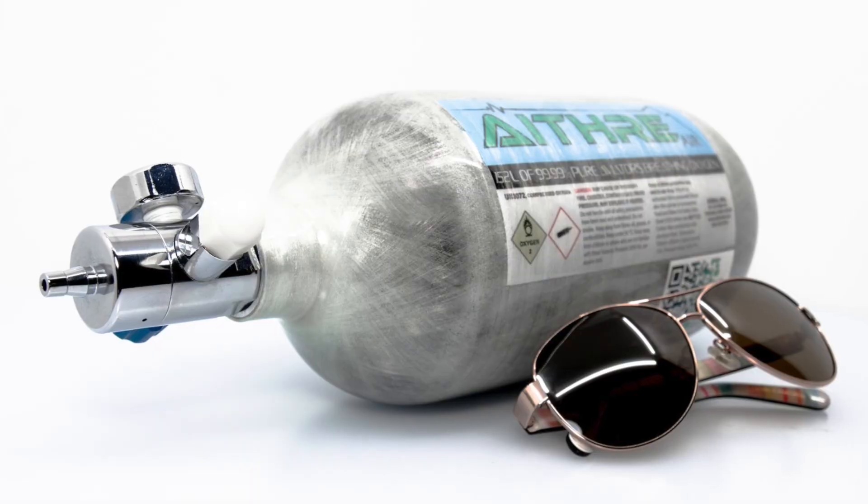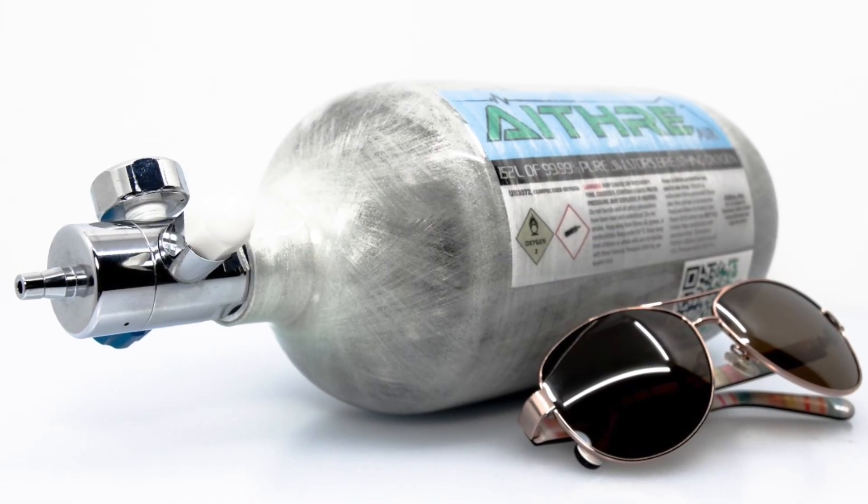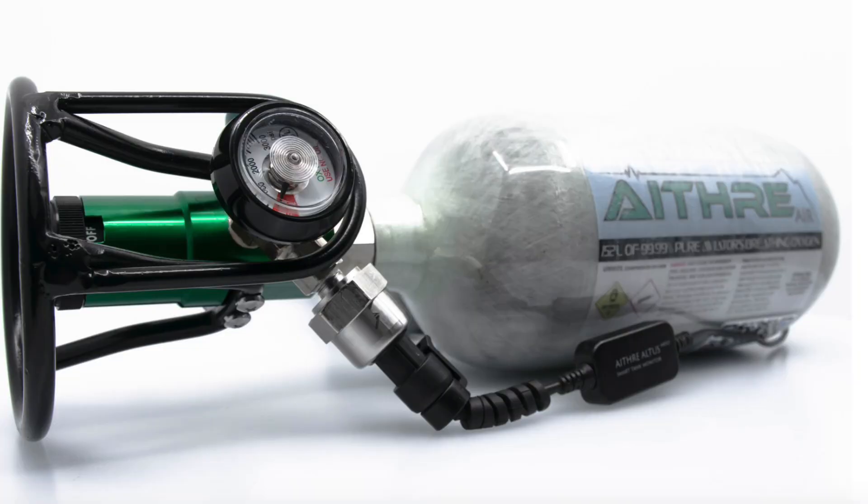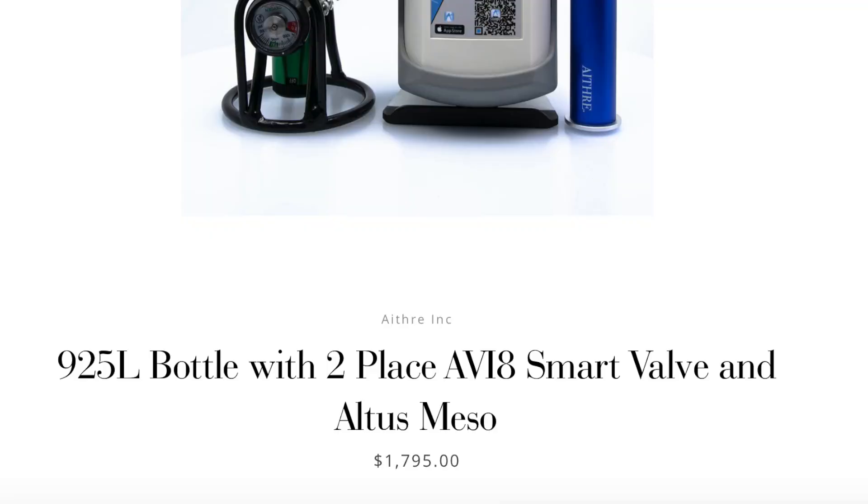This is a 152 liter bottle, and with two people using our smart pulse technology I can get you over 20 hours of oxygen. If you and your co-pilot have different separate needs, it will deliver independently — Jim, let's say he has a lesser need than I do, it delivers the exact amount he needs, and then delivers my independent amount separately. A lot of systems deliver the same amount through both ports, so this is very individualized for both the passenger and the pilot.